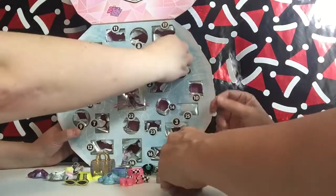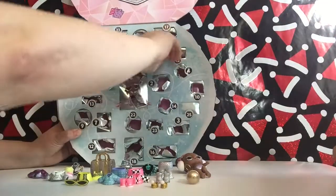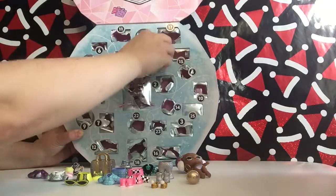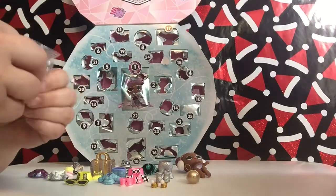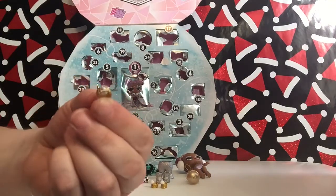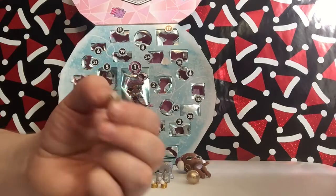Last one for me. Let's see what we got here. It's in a bag — it's very, very tiny. That's why. It's a little tiny accessory — it's a little tiny bracelet. Oh my goodness, with a little bit of bling in the middle. Looks like a diamond. Diamond bracelet!